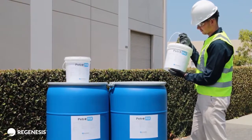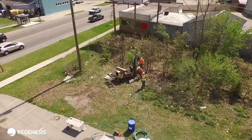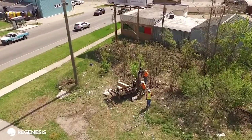Now you're ready to apply PetroFix on your site. Thank you for choosing PetroFix as your remediation solution.